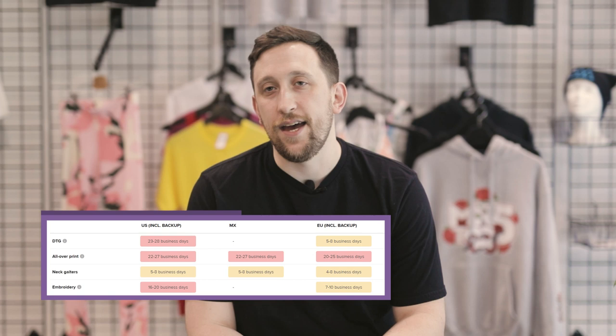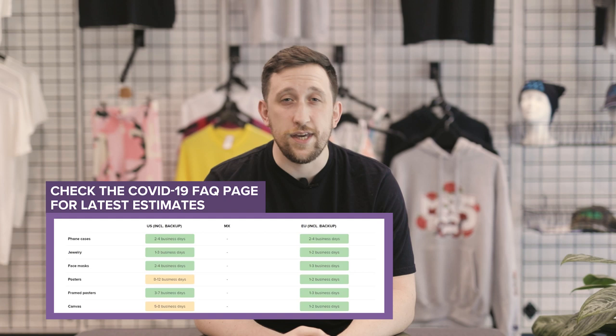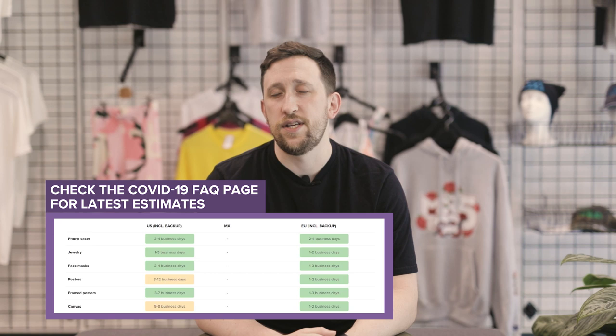That's resulting from the backlog we had at the kickoff of the COVID-19 shelter in place. Other categories like phone cases, engraving, coffee mugs, and some of our wall art have caught up, so their fulfillment times are starting to return back to the average.